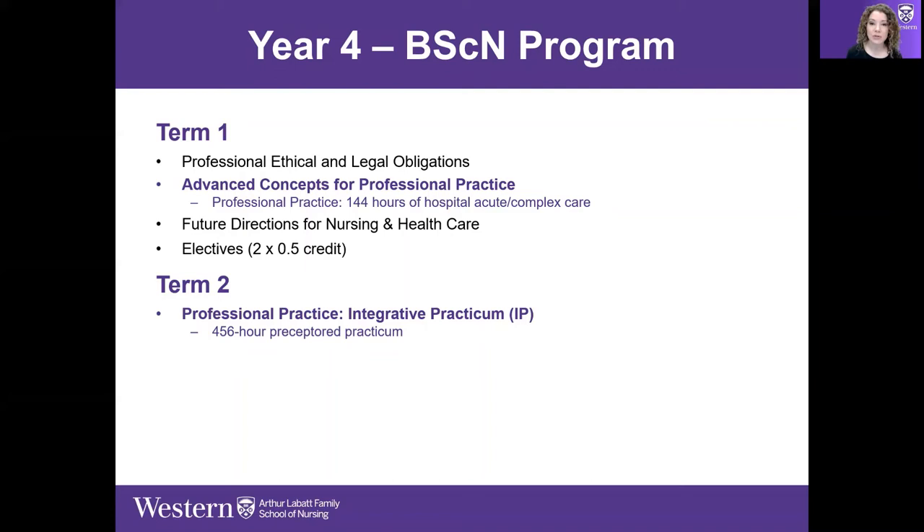Preceptors are experienced nurses who work in those areas, and students work full-time alongside them for the duration of the experience. Students begin by closely working with their preceptor — learning how the unit runs, what the placement involves, and what nursing skills are utilized. All the placements are quite different from one another.